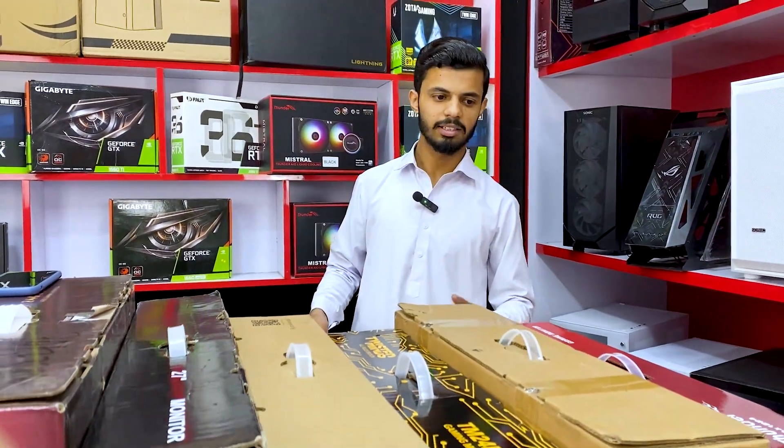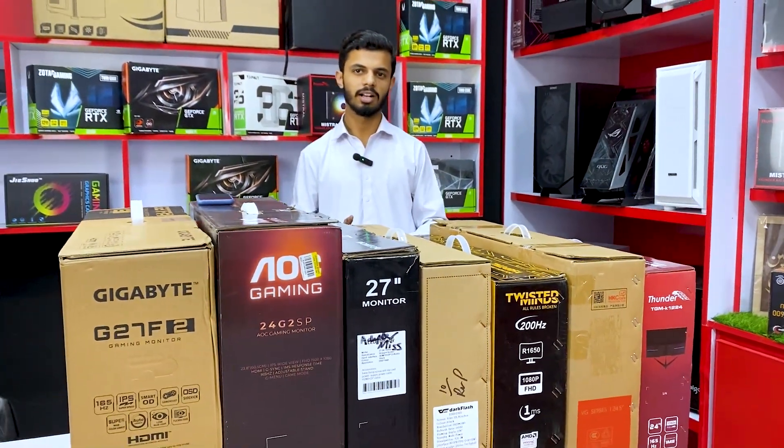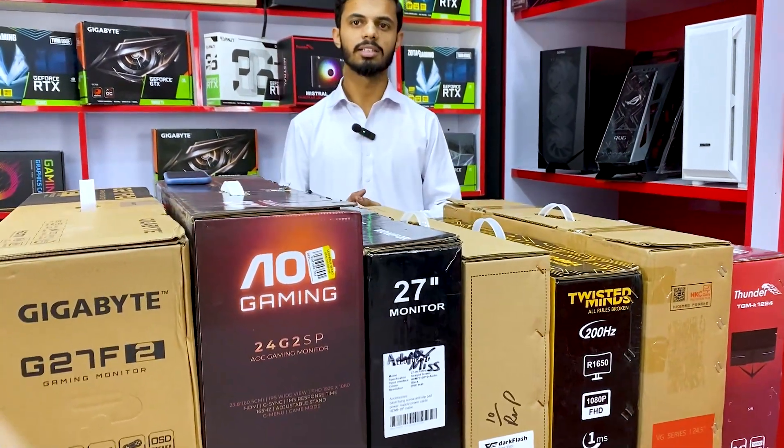There are many models available: Thunder, AOC, Twisted Mind. We have 165Hz and 200Hz monitors available. One by one, you can see the pricing and features.